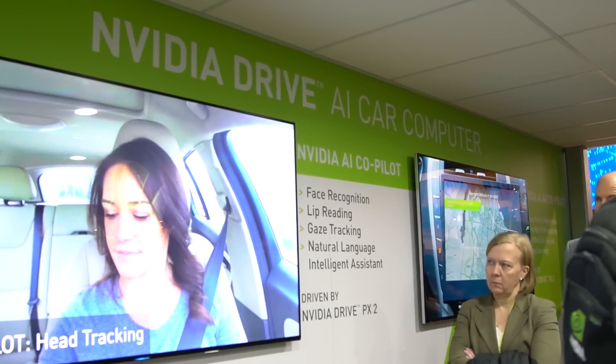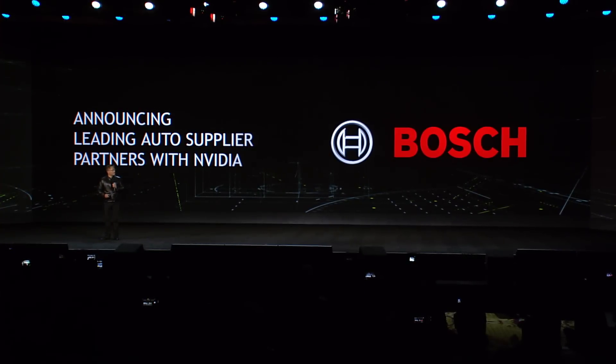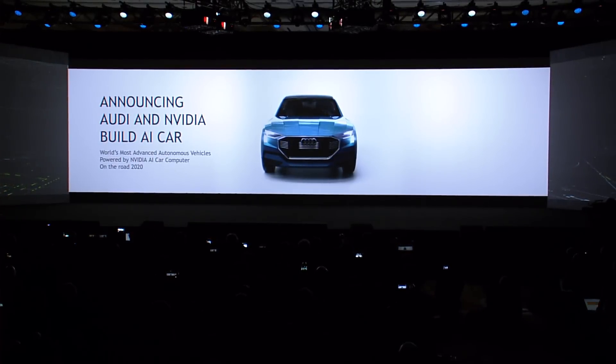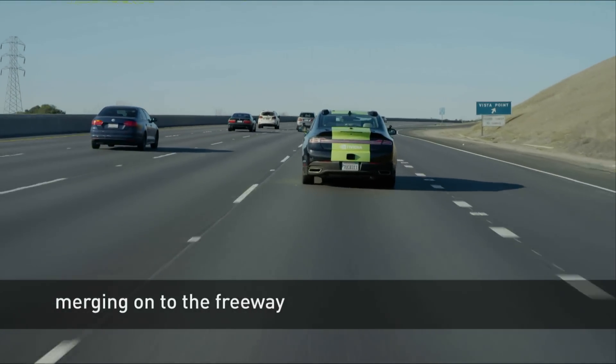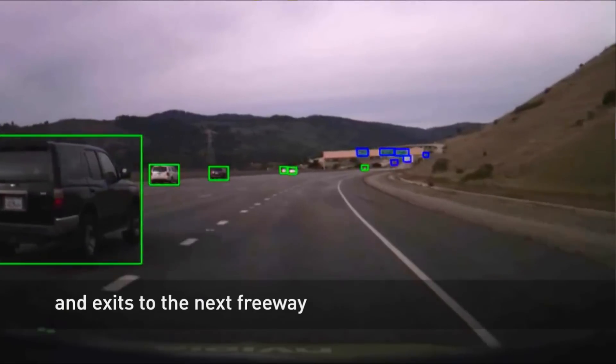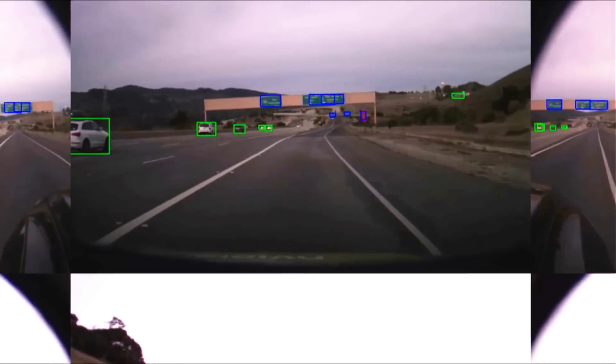DrivePX2 is going into production with major tier-one auto supplier ZF, there's an engagement with Bosch to do the same, and Audi is building their next-generation autonomous cars using the DrivePX platform. The biggest showpiece was the demo Jensen showed last night — essentially our BB-8 car evolved into a car that can take a person from point A to point B by verbal command. You say 'hey autopilot, engage' and the car takes you there. When the car knows it's reached its limits, it says 'I'm disengaging — driver, take over.'